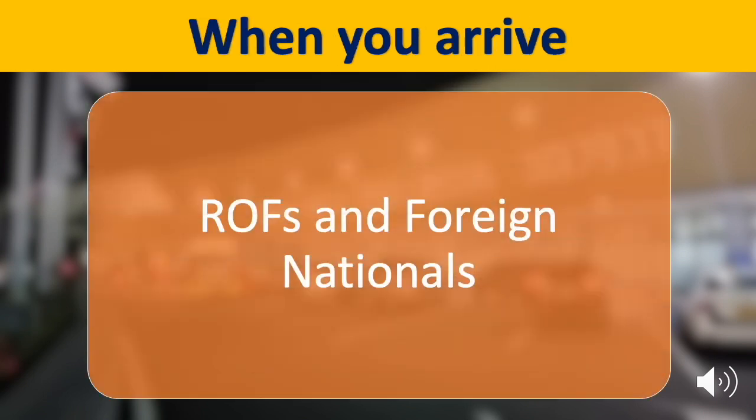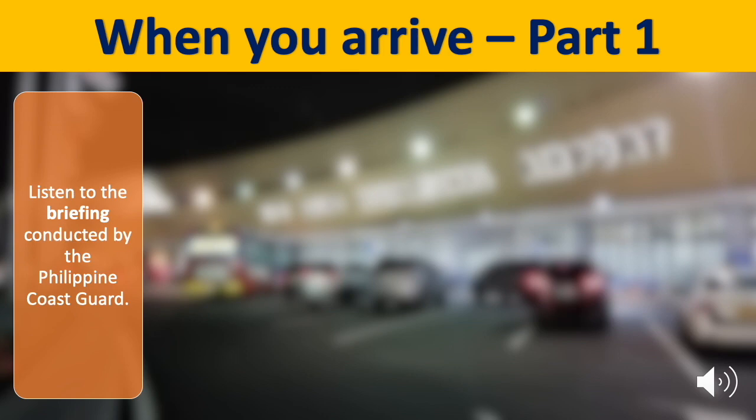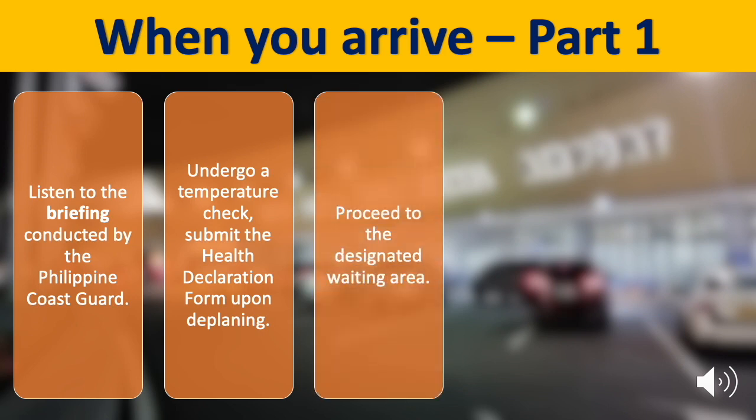Now let us discuss the arrival procedures for returning overseas Filipinos and foreign nationals. Upon arrival, listen to the briefing conducted by the Philippine Coast Guard. Next, undergo a temperature check. Submit the health declaration form upon deplaning. Then proceed to the designated waiting area.